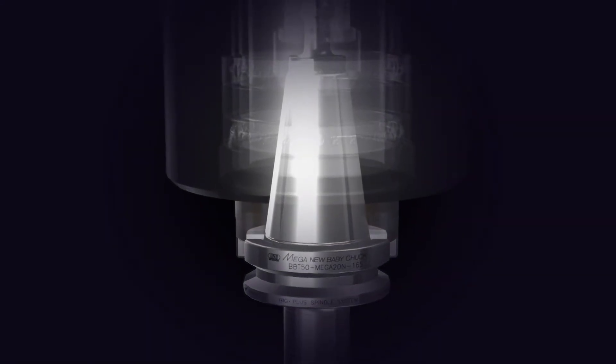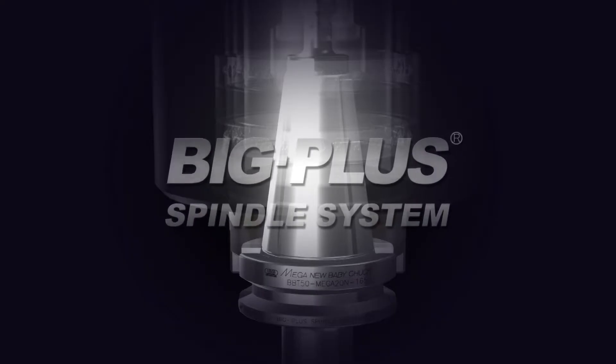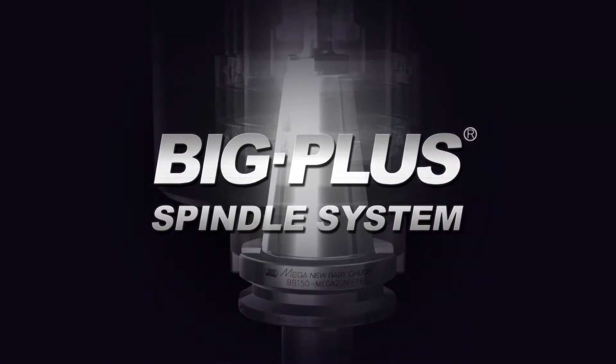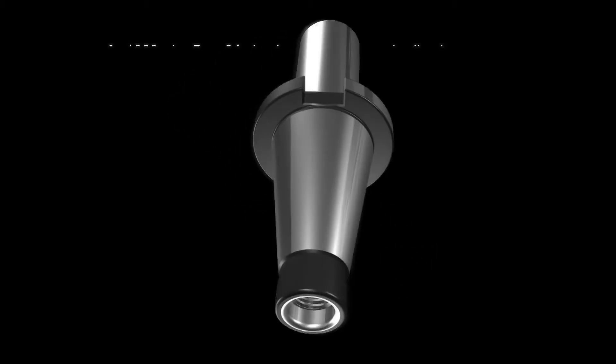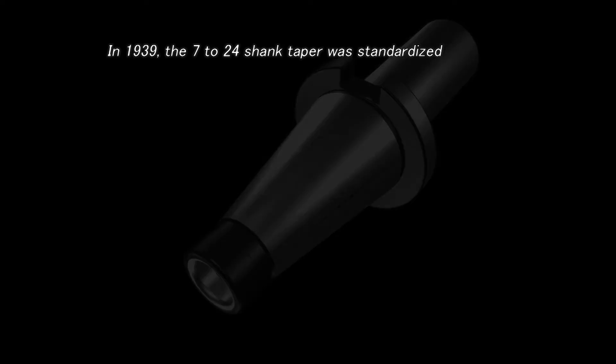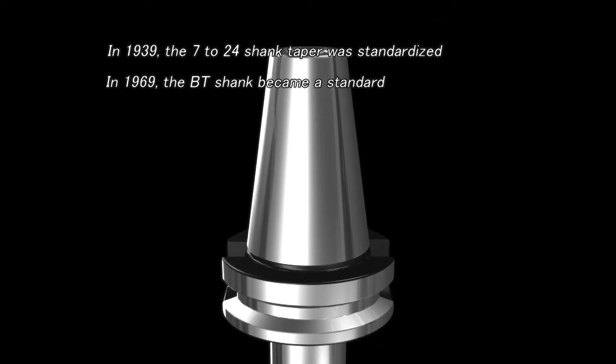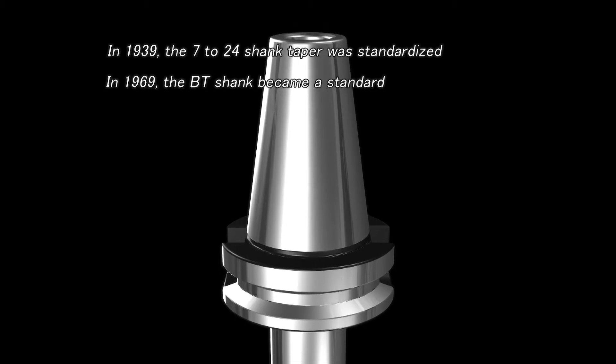Interfaces to connect machine tool spindles and tool holders have a long history. 7-24 taper shanks began being used back in 1939, and the BT shank was standardized in 1969 in Japan.